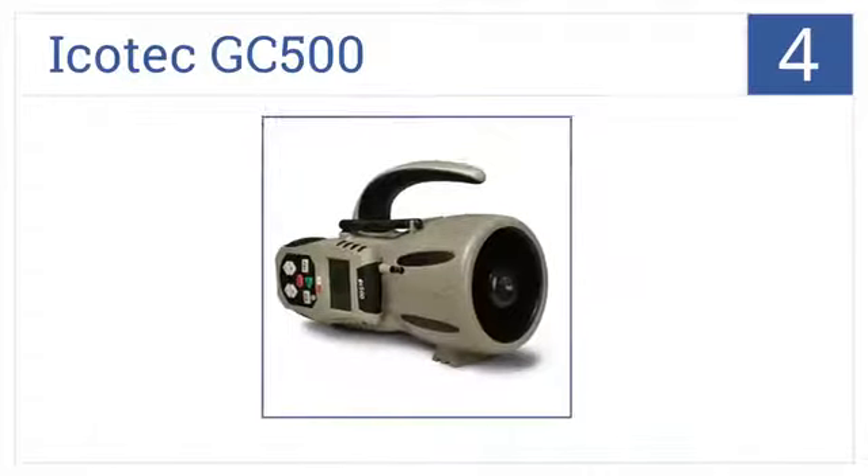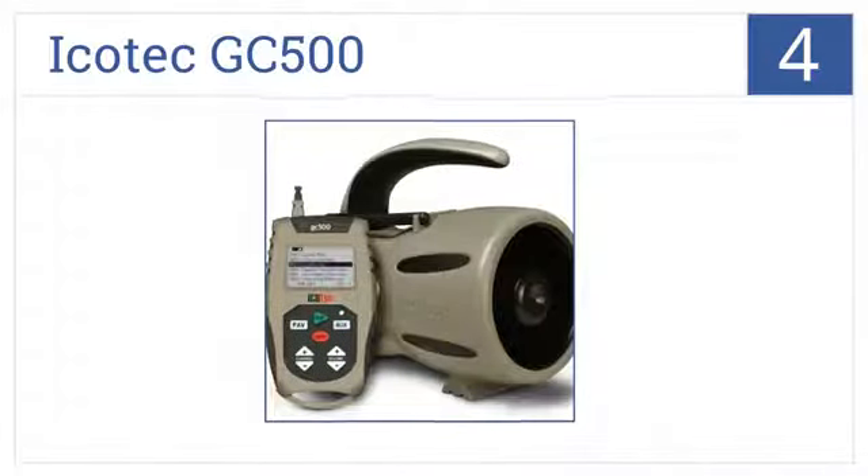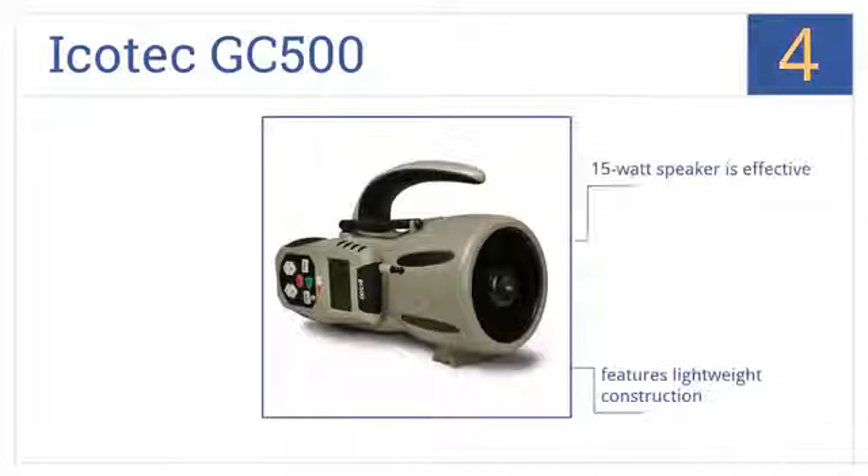Now for number 4, offering up to a 300-yard remote range and 200 programmable calls, the Icotec GC500 ensures that you'll never be unprepared in the field again. Its 15-watt speaker is highly effective and it features lightweight construction, but it's harder to use at night.